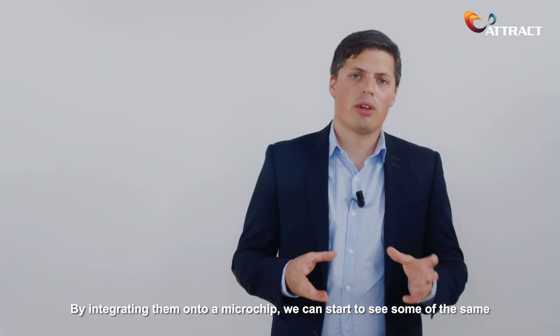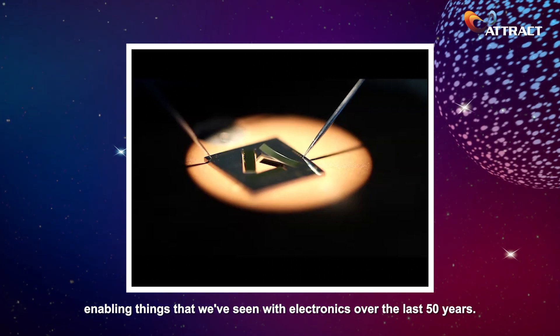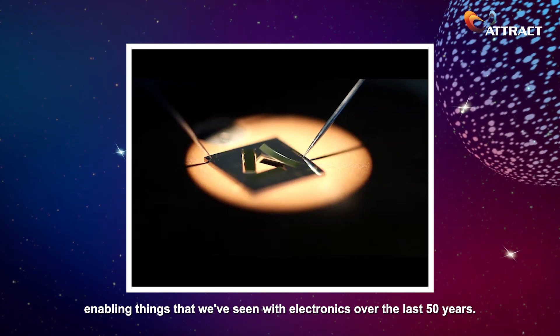By integrating them onto a microchip, we can start to see some of the same enabling things that we have seen with electronics over the last 50 years.